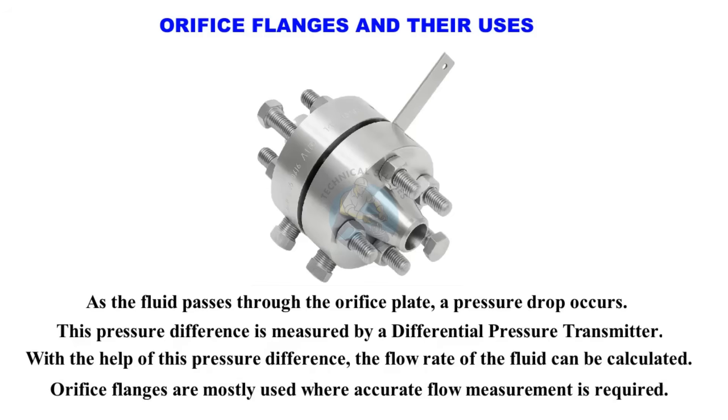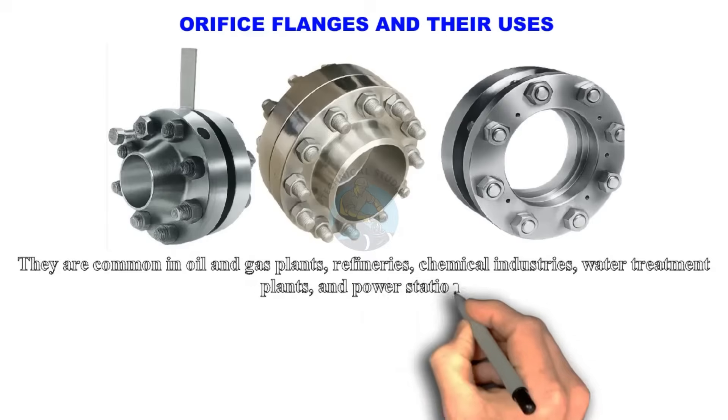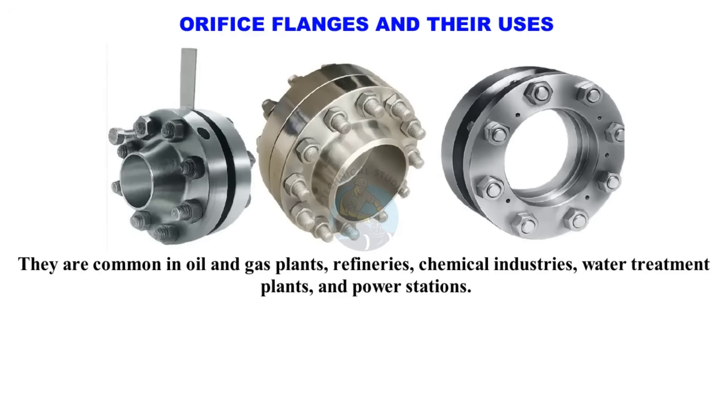Orifice flanges are mostly used where accurate flow measurement is required. They are common in oil and gas plants, refineries, chemical industries, water treatment plants, and power stations.